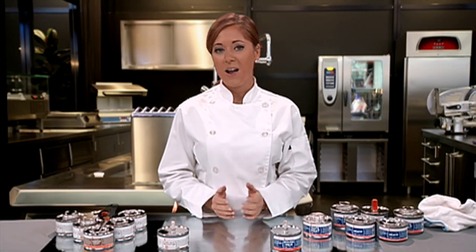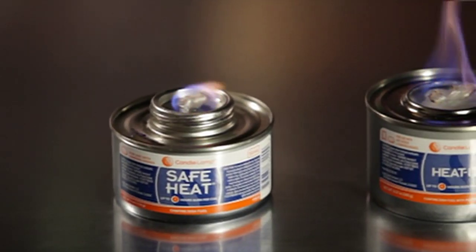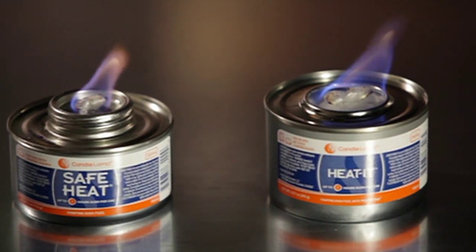Safe Heat is available in a variety of burn times, from two hours to six hours, so it can meet the timing needs at any event.